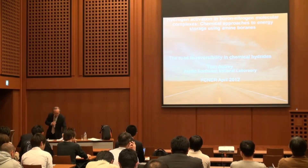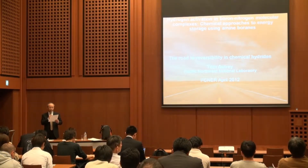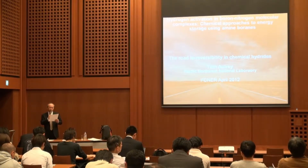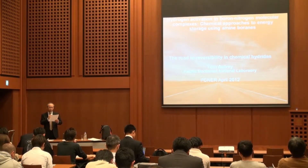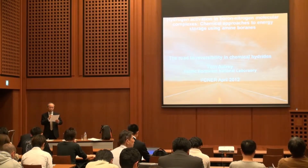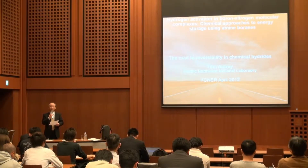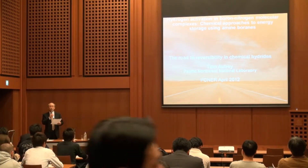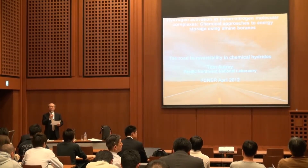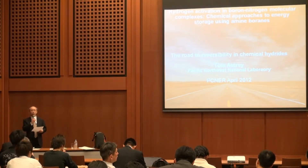Let me introduce him briefly. Dr. Tom Oshley is a staff scientist in the Fundamental and Computational Science Directorate at PNL. His current research interests focus on materials and approaches to hydrogen storage for small power and on-board fuel cell applications. In the U.S., there are two major funding sources especially for hydrogen fuel cells: the basic research office and EERE — Energy Efficiency and Renewable Energy Division of DOE.